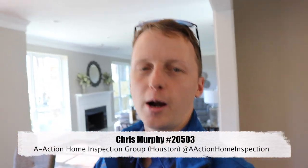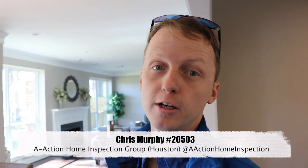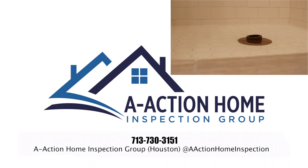Hey guys, on this property it was another flip, which is actually pretty interesting. The flip was done very well, and I know I normally beat up on these ones, but since it was done so well, I want to show you some of the signs of when I first approached a property — how I think the property was done well or not, and if it's going to be a hard inspection or a good one. So let me take you to some of the things that I saw right off the bat, and then we have to head up to Humboldt.